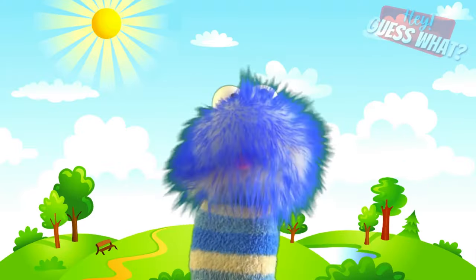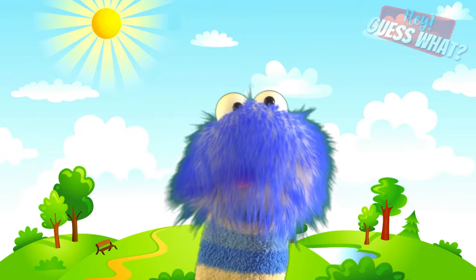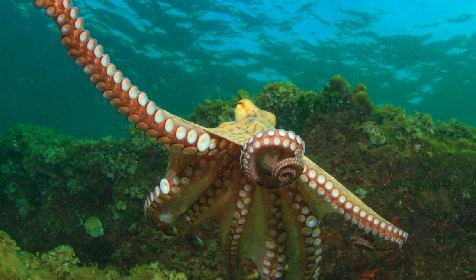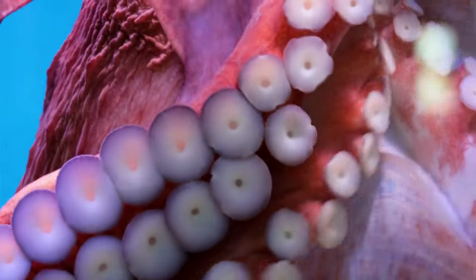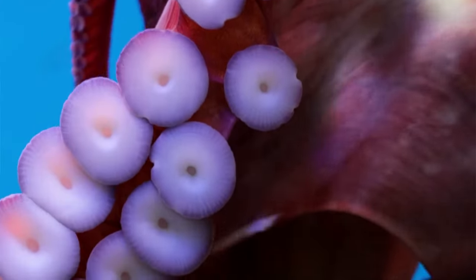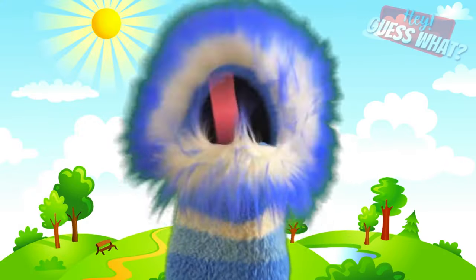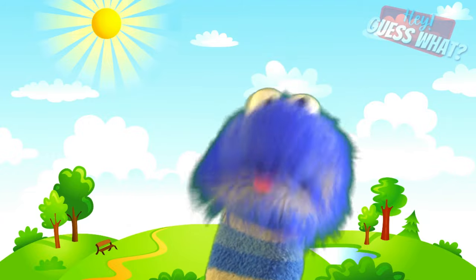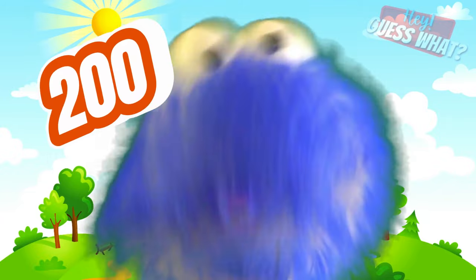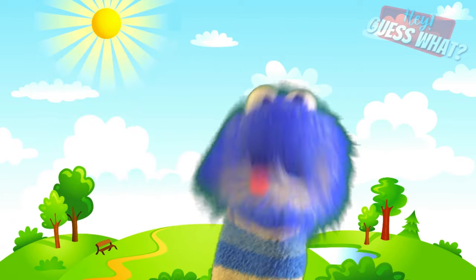An octopus has a soft, bag-like body and very large eyes. Its long arms reach out in all different directions, and each arm has two rows of cup-shaped suckers that are very, very strong. Each arm can have over 200 suckers made up of tiny, complex muscles.